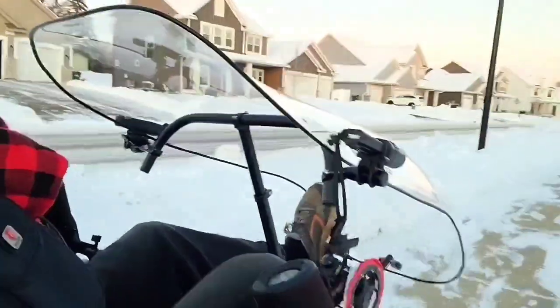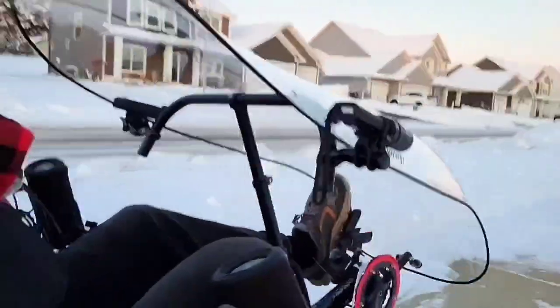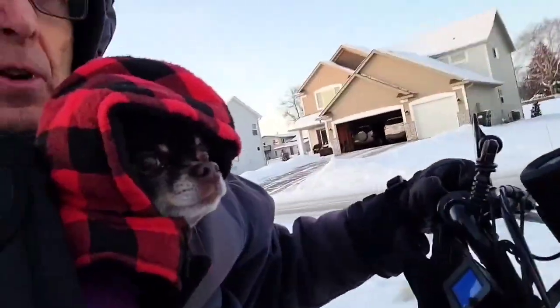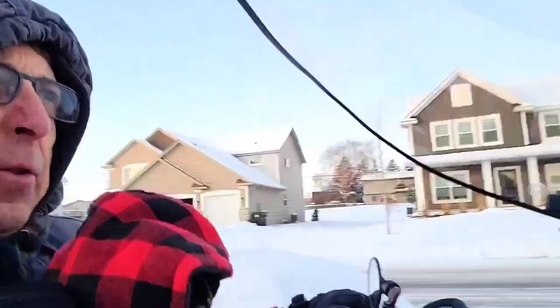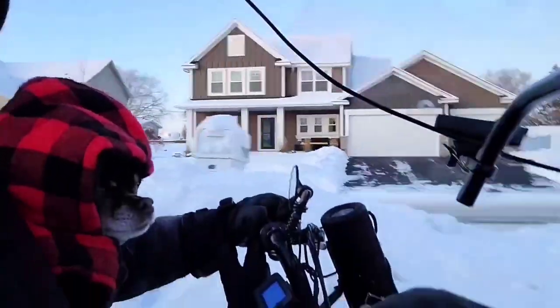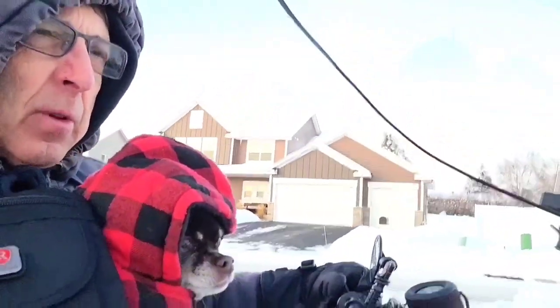We're sitting here behind the switch with this bubble. We're not getting any wind on our face at all. Puff is really comfortable. She's not shivering. We keep her ears covered so she doesn't freeze the ear tips. I asked her if she wanted to go for a ride — she hopped right in. Ready to go.